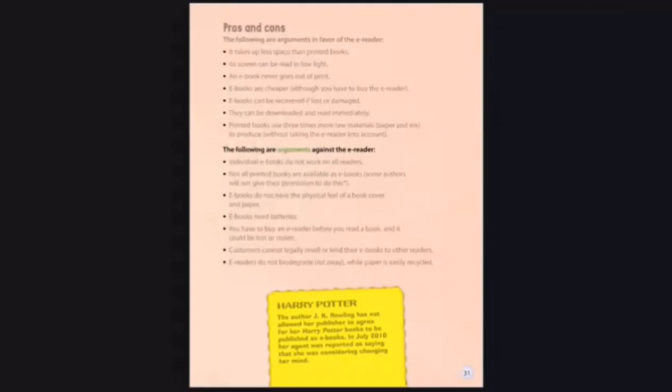The following are arguments against the e-reader: individual e-books do not work on all readers; not all printed books are available as e-books; some authors will not give their permission; e-books do not have the physical feel of a book cover and paper; e-books need batteries; you have to buy an e-reader before you read a book, and it could be lost or stolen; customers cannot legally resell or lend their e-books to other readers; and e-readers do not biodegrade, while paper is easily recycled.